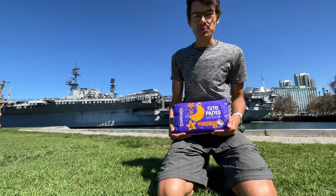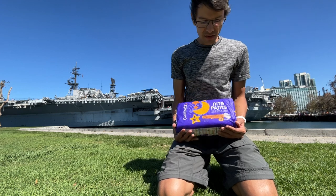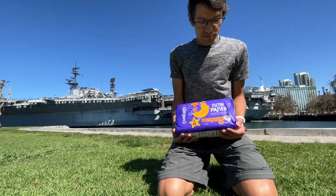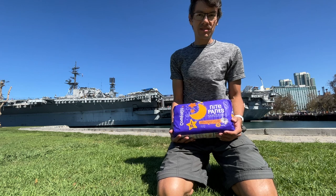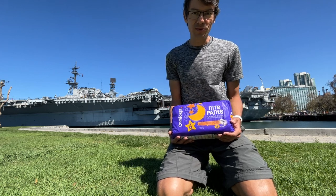Hello, my name is Powers, and today we are going to put back Comforts brand training pants for boys and girls. Today is September 20, 2022.